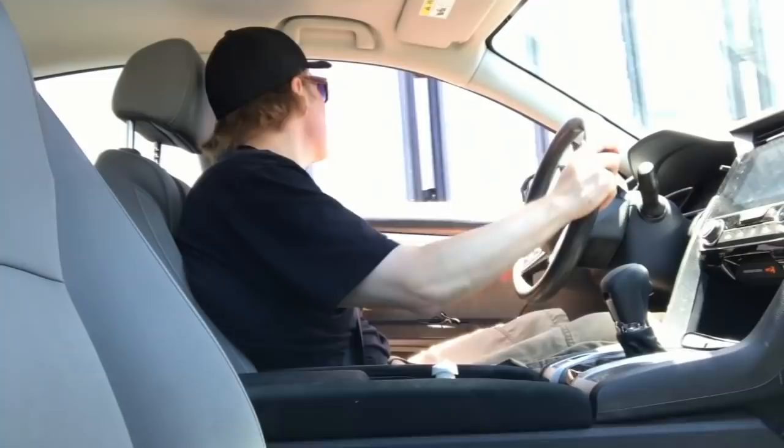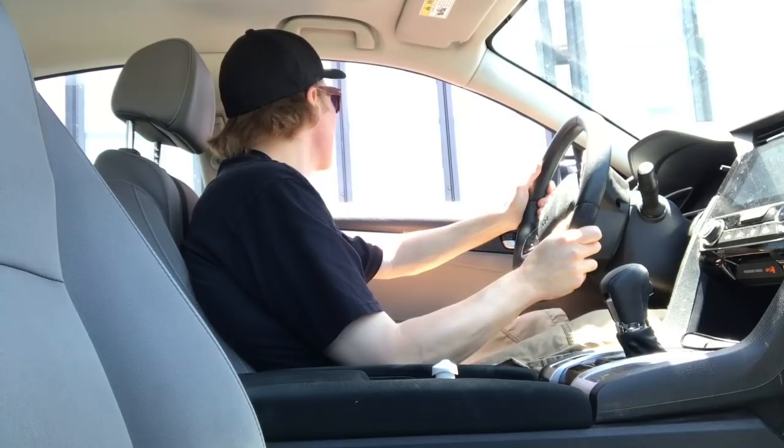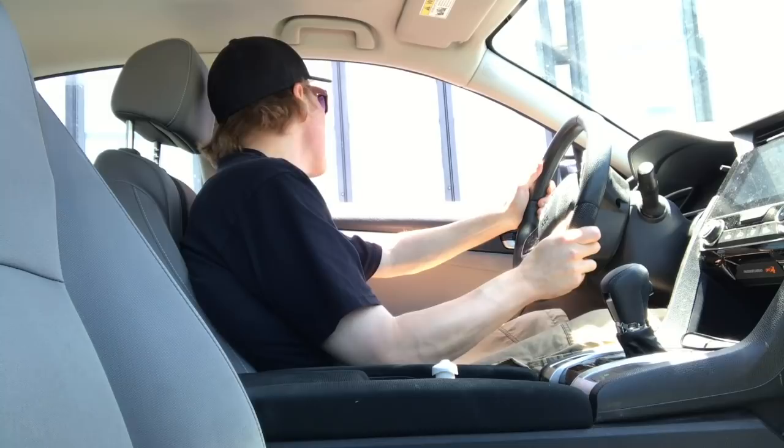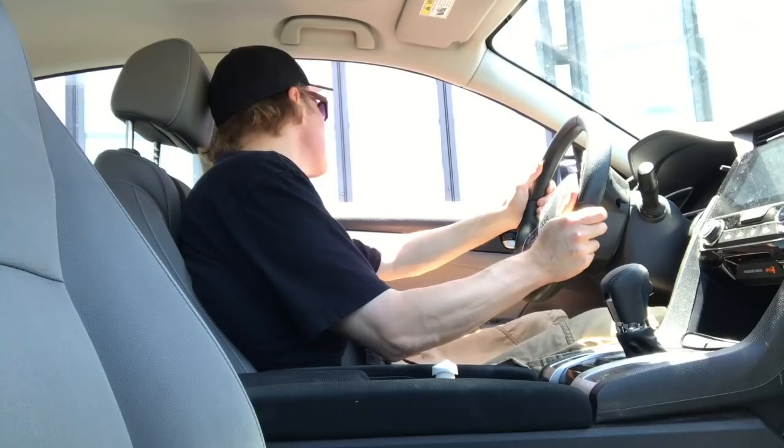To the Arby's drive-thru. The order: a small order of curly fries and a snack size order of sweet potato waffle fries.